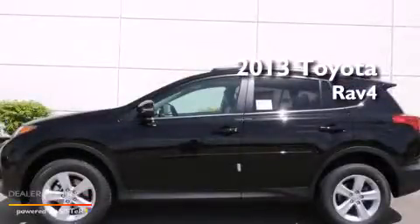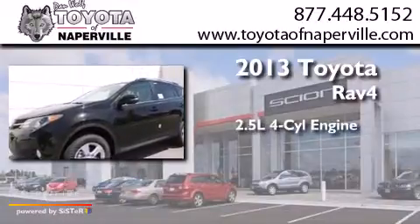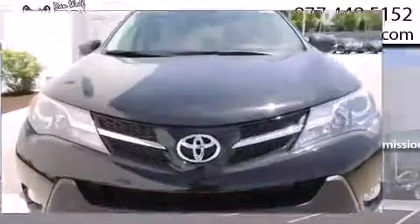This is a brand-new 2013 Toyota RAV4. It has a 2.5-liter four-cylinder engine, a six-speed automatic transmission, and all-wheel drive.